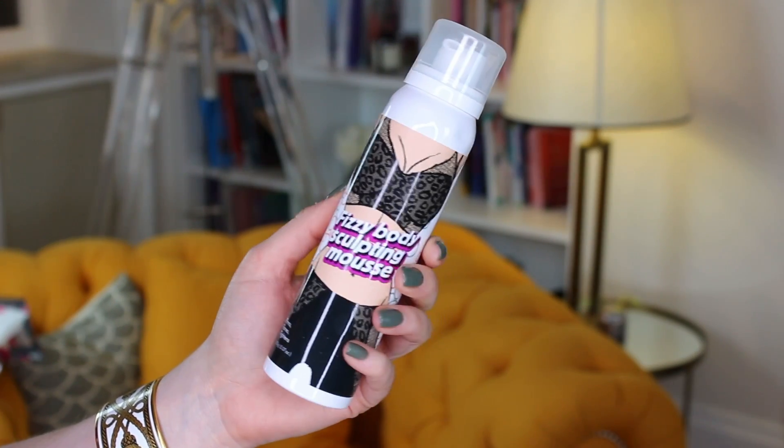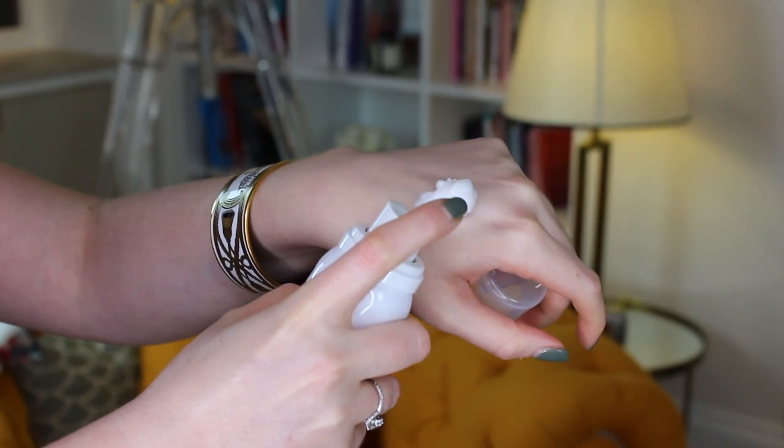Next up, we've got this fizzy body sculpting mousse which, despite the fact that it probably doesn't actually work, I really loved it because it feels so nice on your skin. It comes out like a mousse — like back in the 90s when everybody used to gel their hair up — and when you put it on your skin it kind of crackles, which is super interesting. It's got mate tea extract and caffeine in it, which can help reduce the appearance of cellulite. If your cellulite is driving you bonkers and you're willing to see a slight improvement, and you enjoy fizzy things, this could be good for you.